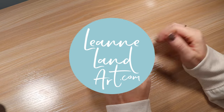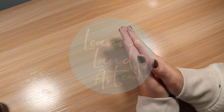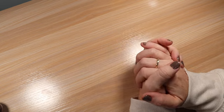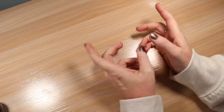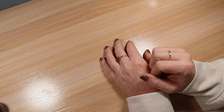Hey everyone, it's Leanne. Welcome to another video on my YouTube channel. I thought it would be really fun to share with you what I got for Christmas. I also got some art gift cards from my sisters and my nieces and nephews, and I did go buy some art supplies today, so I'm going to show you that as well. So let's take a look at the art items I got for Christmas.